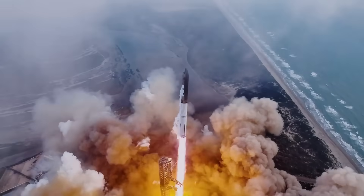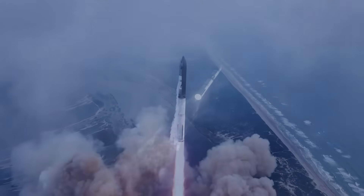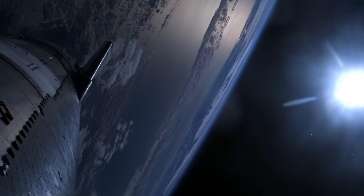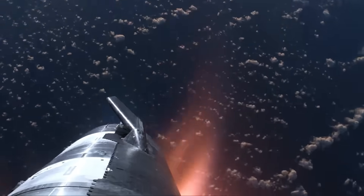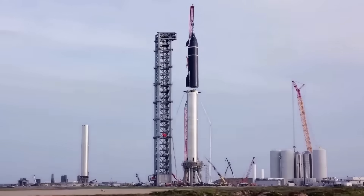Flight 3 was the first test where Starship reached near-orbital velocity, marking significant progress. However, engine failures still played a role in limiting its success. Multiple Raptors shut down during ascent, and although the vehicle achieved re-entry, the heat shield suffered extensive damage, causing the ship to be lost before splashdown. This demonstrated that engine reliability and structural resilience were still key challenges.